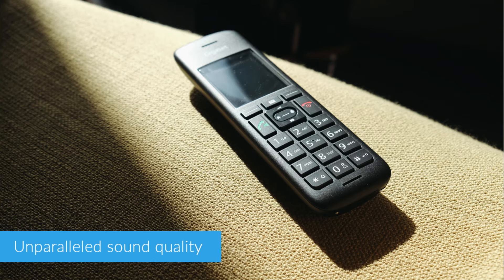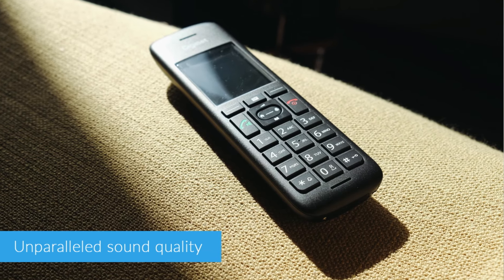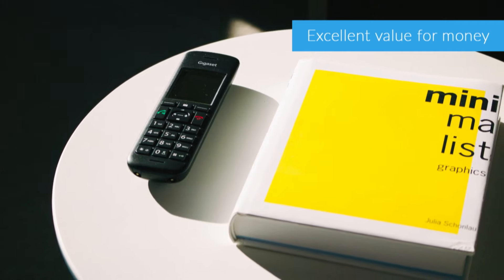The menu system is intuitive and straightforward, and the larger screen makes it even easier to use. The real talking point here though is the sound quality. Gigaset phones have always been known for their excellent sound, and the C570 is no exception, delivering the same kind of performance you'd get from their most expensive top range models.